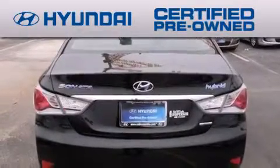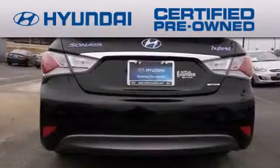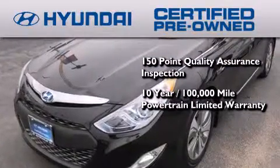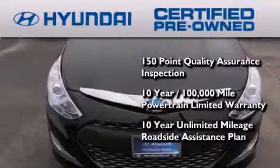The Hyundai Certified Pre-Owned Program accomplishes the goals of the value-conscious consumer with offerings such as a 150-point quality assurance inspection, a 10-year, 100,000-mile powertrain limited warranty, and a 10-year unlimited-mileage roadside assistance plan.